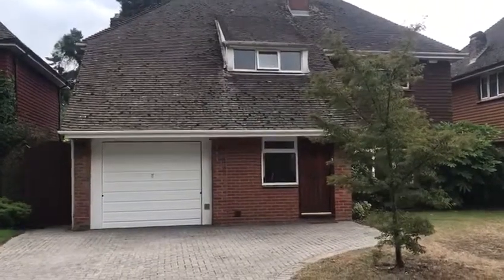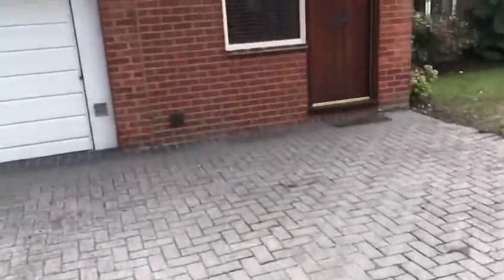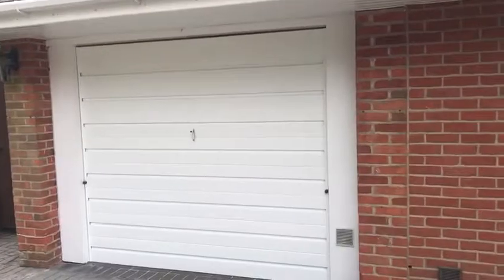So this is the video tour for Four Beverley Close. As you can see we've got a nice driveway for several vehicles leading up to the garage.